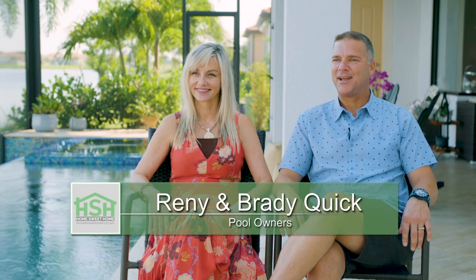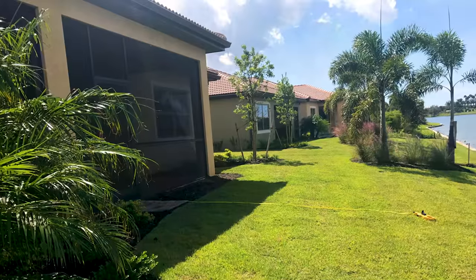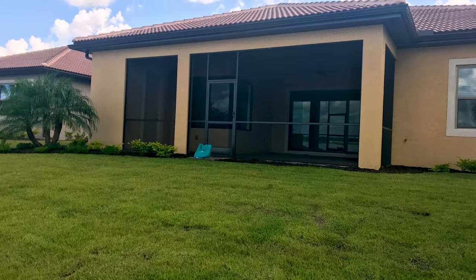My name is Brady Quick and this is my wife Rennie Quick. We've been in this house for about six months. It was already pre-designed by someone else who walked away from it, so we bought it when it was already designed, but we made some changes when we moved in. We ripped out all the tile inside, and it didn't have a pool, so we decided we wanted to build one.